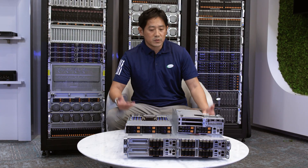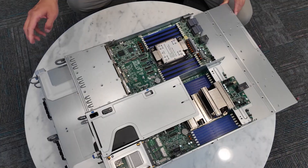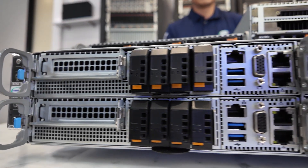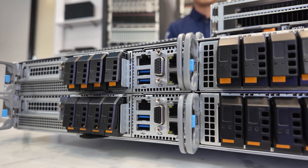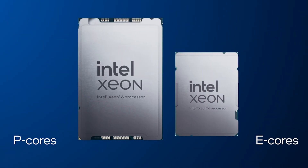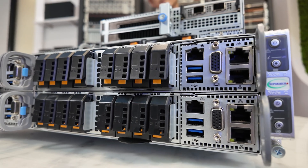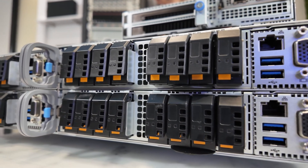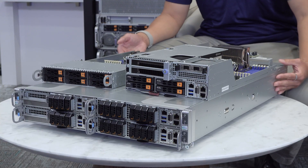Let's take a look at the Grandtwin in the 2U 4-Node configuration. This system combines density and flexibility in terms of storage and networking expansions. From an application point of view, it provides plenty of compute density, ideally for the Intel Xeon 6 P-core and E-core processors. It can also provide plenty of storage density, with up to 32 E1S drives or 24 U.2 drives in this 2U compact system.